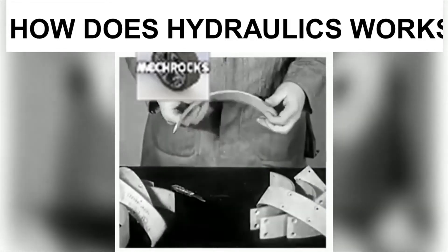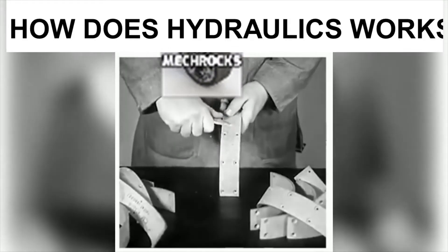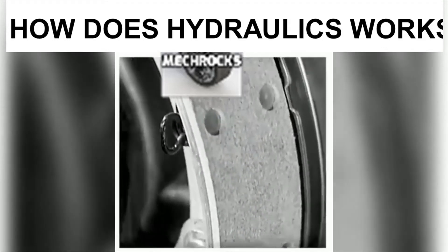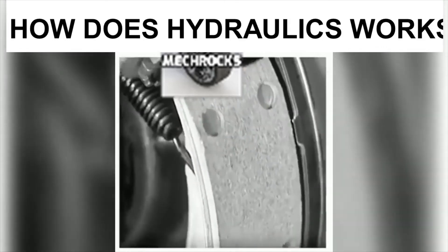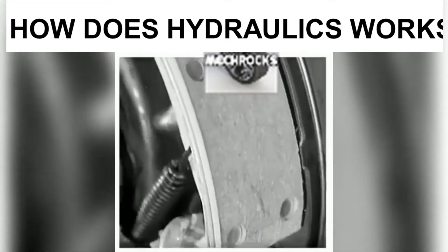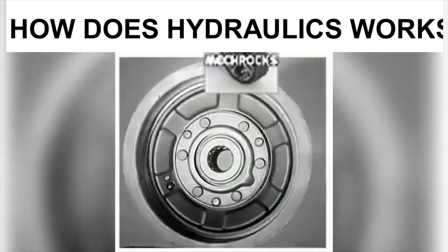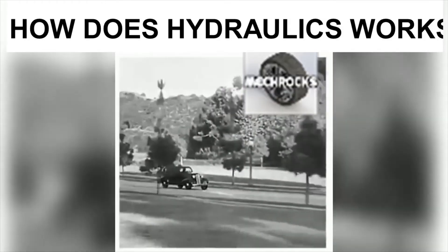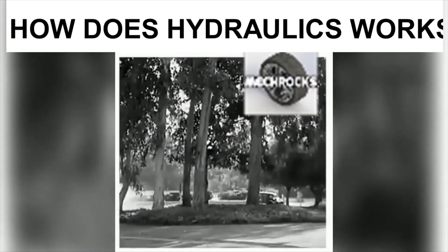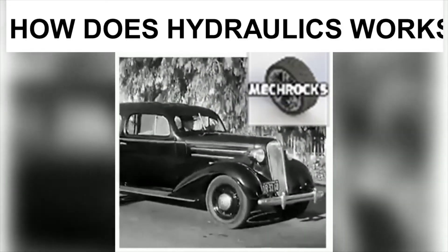For durability, the linings must be hard, uniform, and unaffected by moisture. All else being equal, long life and effectiveness of the brake depend on the amount of material contacting the drum. Brake drums must be wide and large in diameter, smoothly machined on the inside. A car that takes 90 horsepower to go from a dead start to 60 miles per hour in 20 seconds can stop in 4 seconds, but it takes 450 horsepower in the brakes.